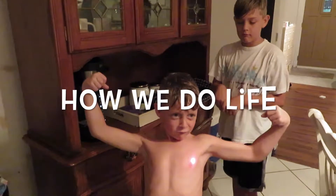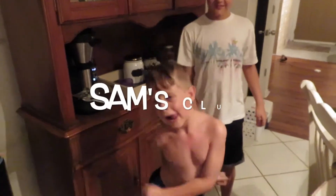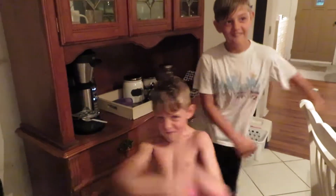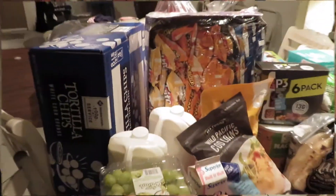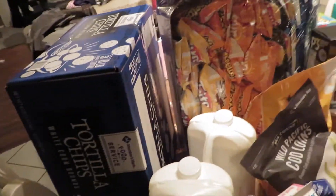We just came back from Sam's Club. I'm going to go ahead and show you what we got. It's going to be a little bit dark in here because it's storming outside.